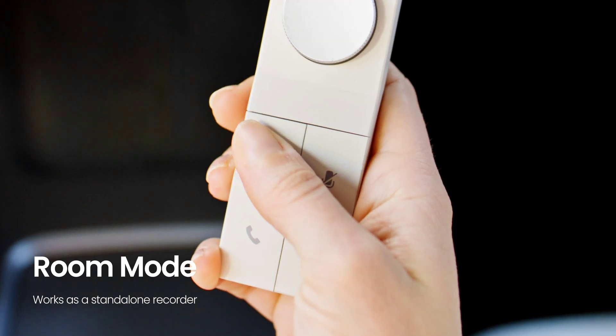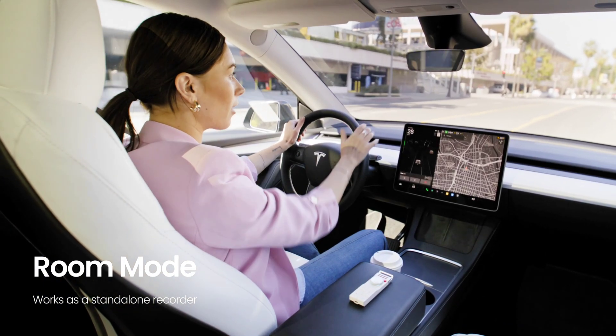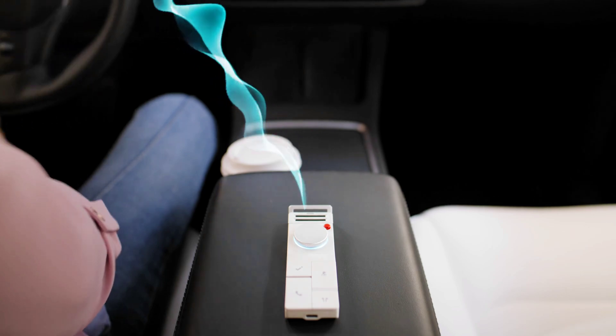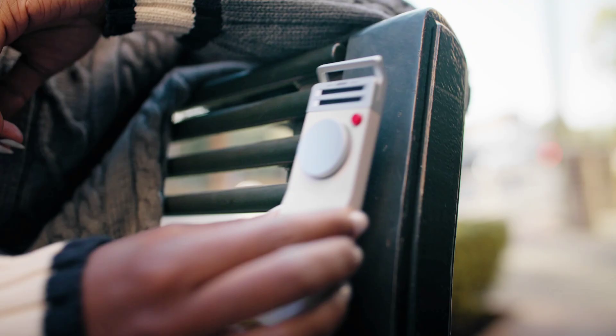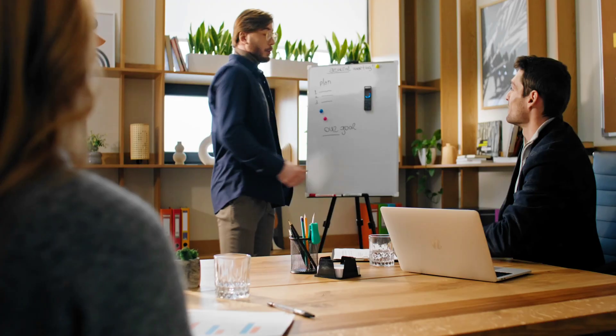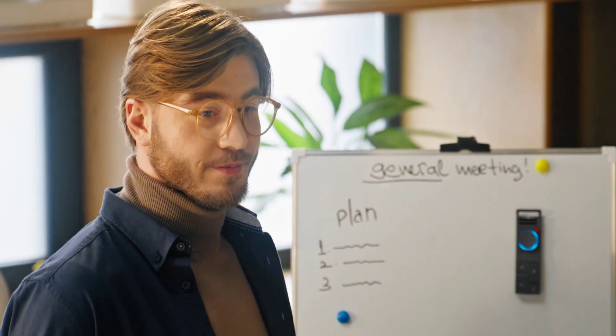The lightweight gadget's rear panel is magnetized, so you can simply stick it to a surface like a whiteboard when you're presenting. The P1 can record sessions up to 4 hours long, and it will run for up to 8 hours on a single charge. You get 64 gigabytes of storage, which is good for more than 1,000 hours of audio.